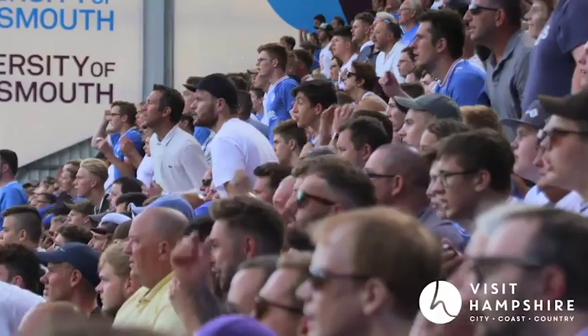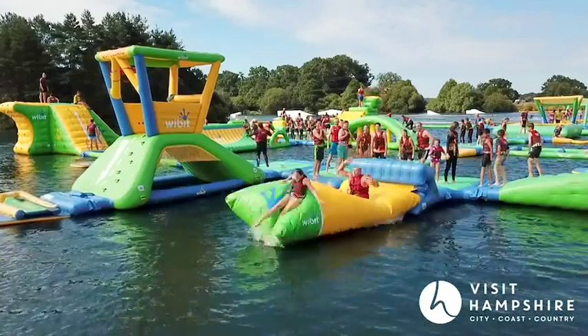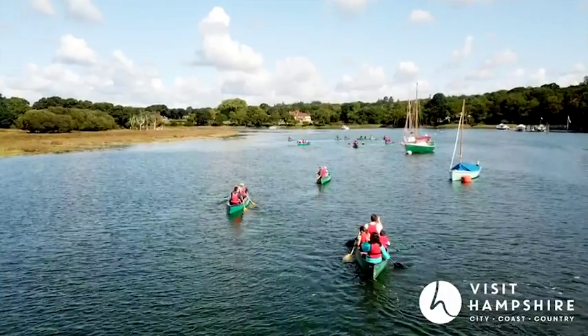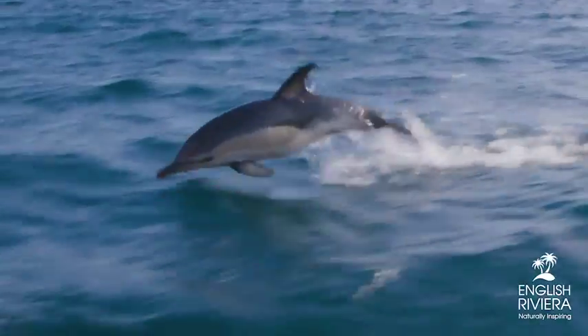Led by our Connections partners, ports and destinations from around our shores share their own personal thoughts on questions such as: what's the secret delight in your area, what's the must-see icon or best royal connection, and where would you take a visitor? See Britain through the eyes of those that live here. Enjoy the ride.